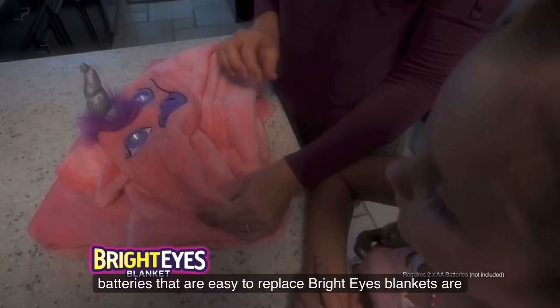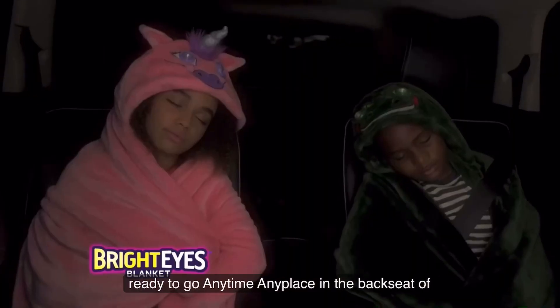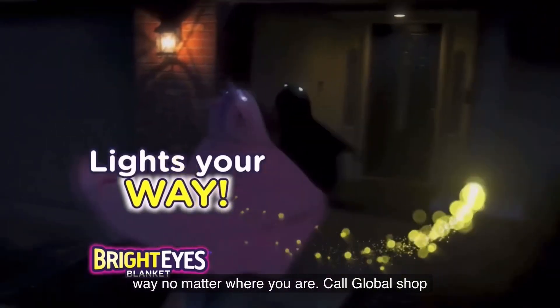Powered by batteries that are easy to replace, Bright Eyes Blankets are ready to go any time, any place. In the back seat of a car, Bright Eyes keeps you warm and lights your way no matter where you are.